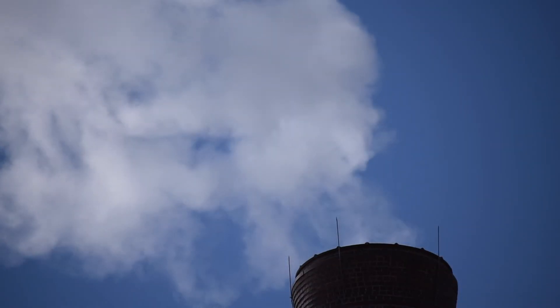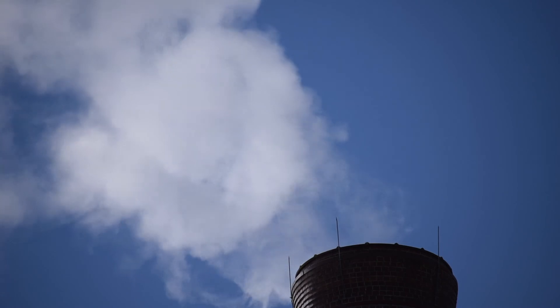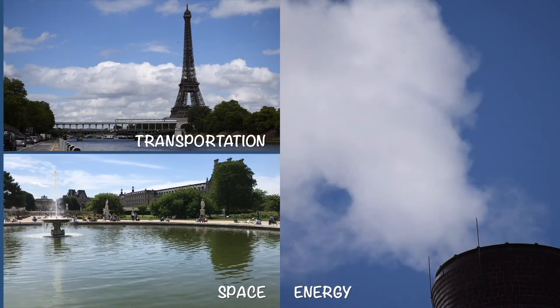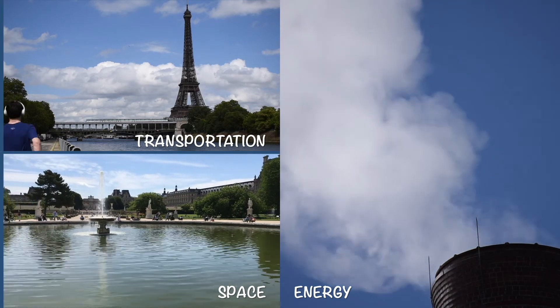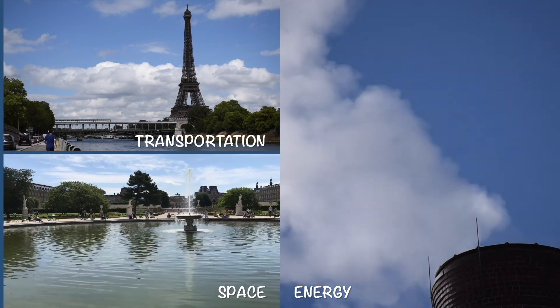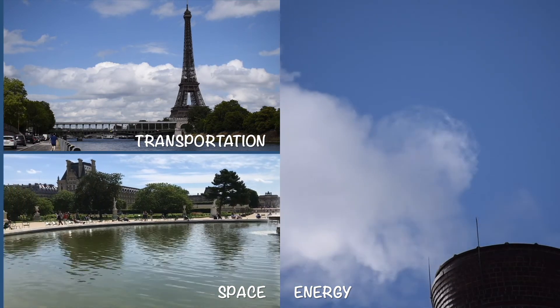First, we'll take a look at energy use per person in France and the U.S., so that we've got a big picture view before getting into details. We'll look at the sources of energy for both countries. And then we'll focus on two aspects of life in a European city like Paris that are pretty different from what's typical in the U.S. — transportation and use of space.